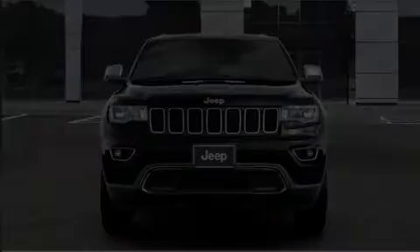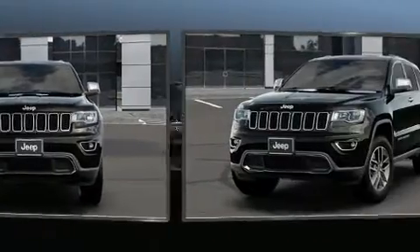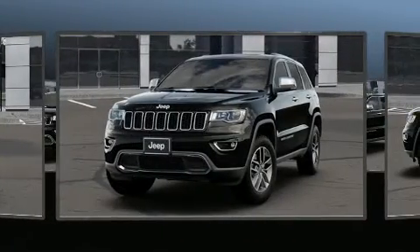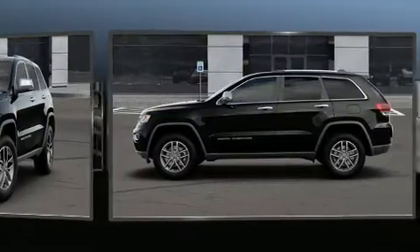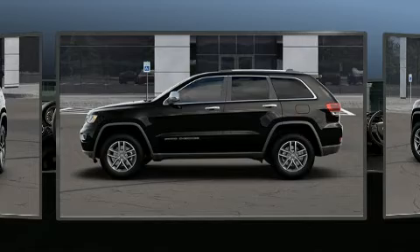Discerning drivers will appreciate the 2020 Jeep Grand Cherokee. Top features include leather upholstery, a power seat, an automatic dimming rearview mirror, front fog lights, a power moonroof, heated door mirrors, a power liftgate, and a split-folding rear seat.